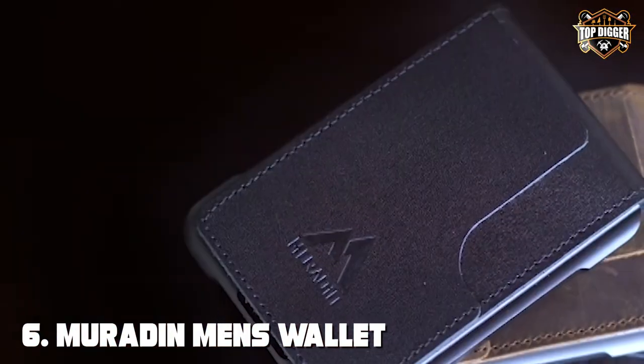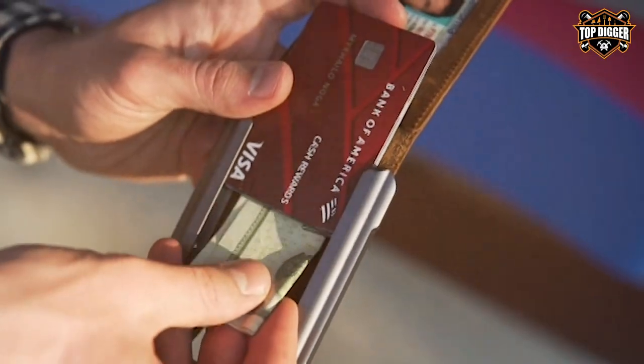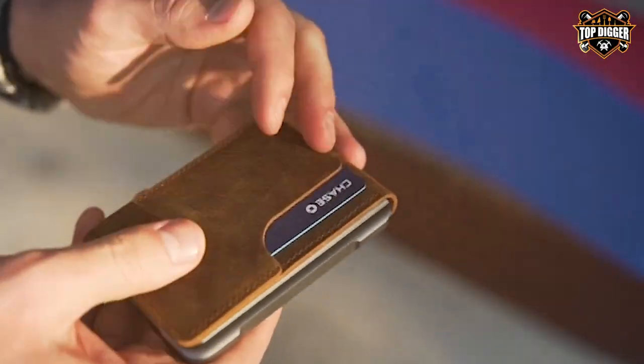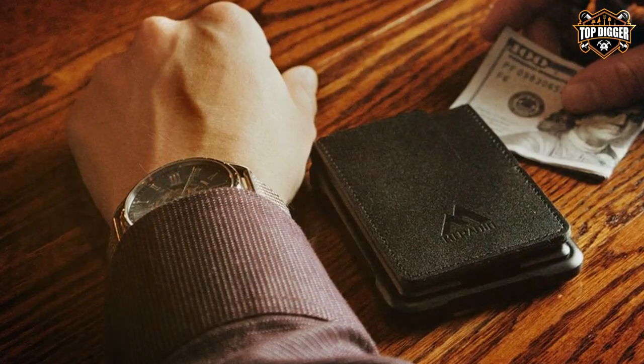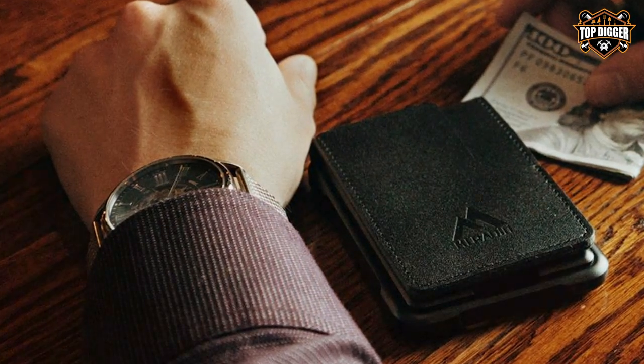The number 6 position is dominated by the MURADIN Men's Wallet, a Tactical Bifold Wallet for men. The MURADIN Men's Tactical Bifold Wallet is a perfect fusion of practicality and style. Designed to meet the demands of modern living, this wallet is a testament to quality craftsmanship.